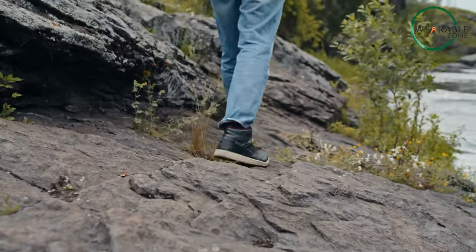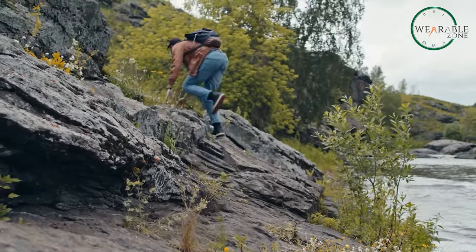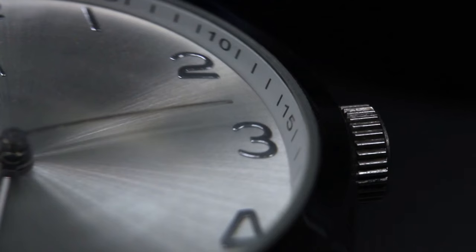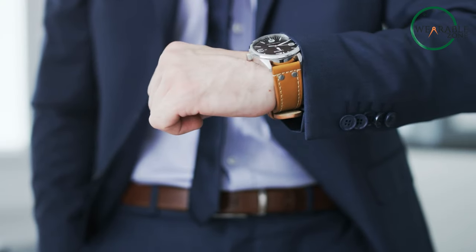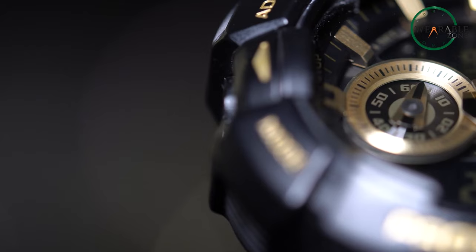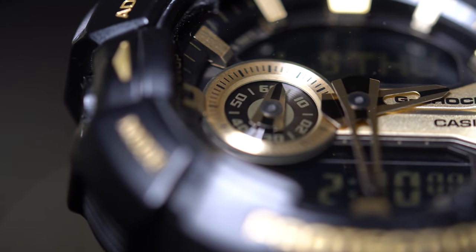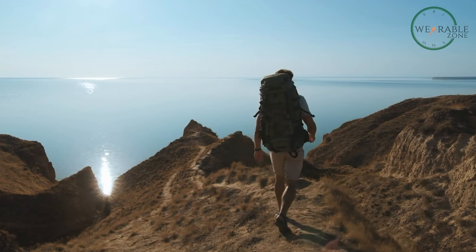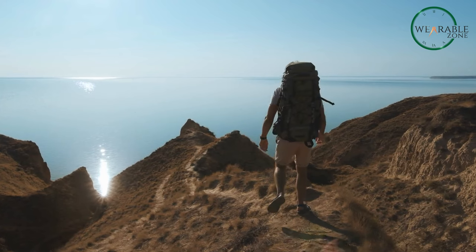For adventurous souls who crave the thrill of the outdoors, a reliable timepiece is essential. But what if you could ditch the need for constant battery changes and embrace the power of the sun? This is when we turn to solar-powered watches, designed specifically for the rugged and eco-conscious outdoorsmen. These watches harness the power of sunlight to keep you ticking on every expedition, no matter how remote.